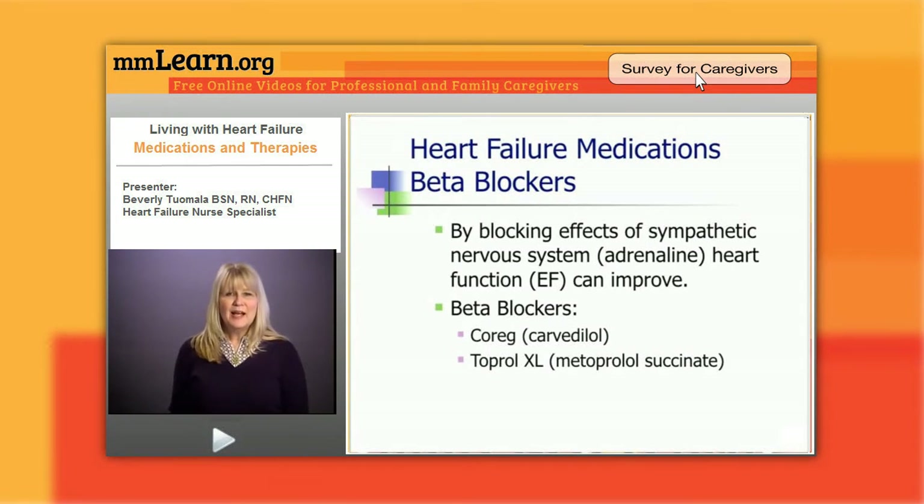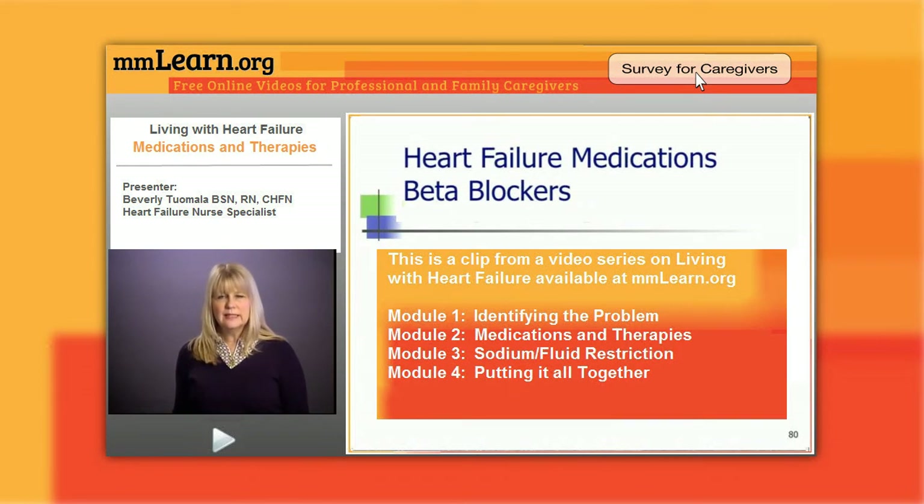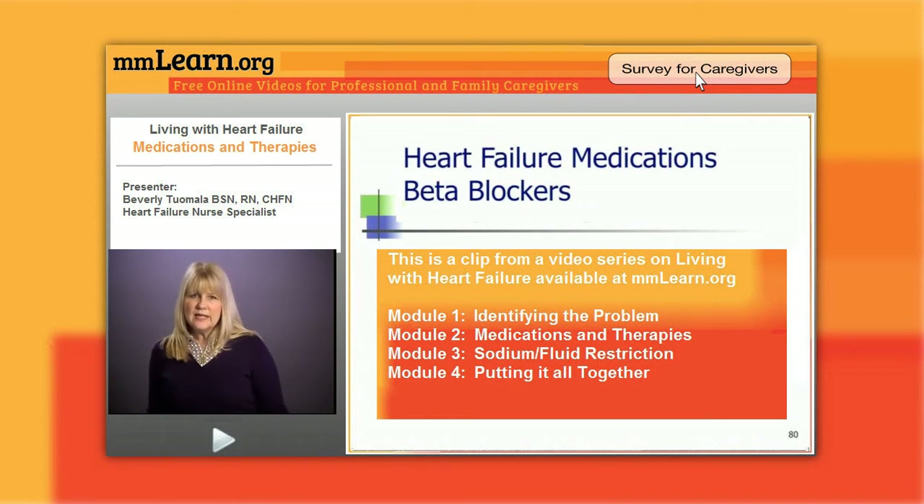This has got to be my favorite drug. By blocking the effects of the sympathetic nervous system — the adrenaline, the norepinephrine — the heart function, or the EF, can improve. The majority of patients who start a beta blocker and complete titration up to the maximum dose will have an improvement in their ejection fraction by at least seven points. Some patients will even normalize their heart function.